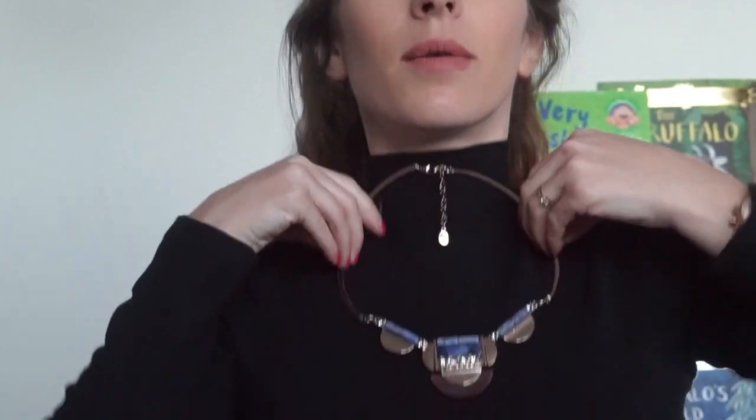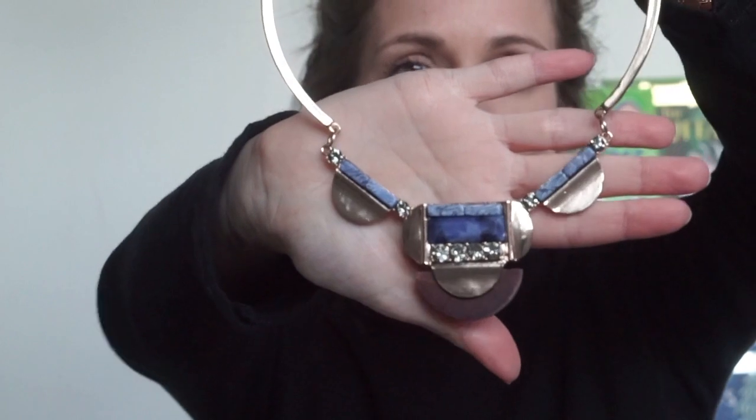And then lastly from Accessorize I picked up this necklace — just a nice chunky statement one. I really really liked it. It's got a stiff neckline instead of a chain.